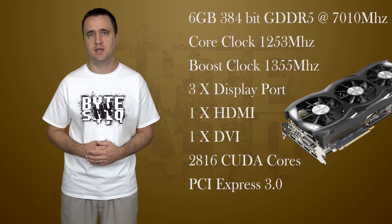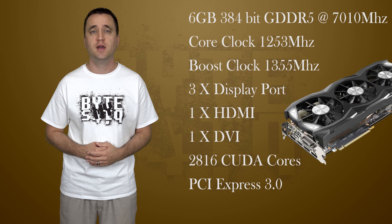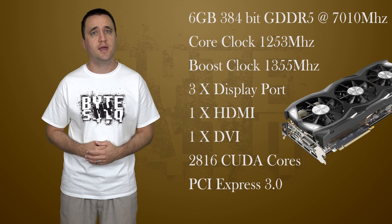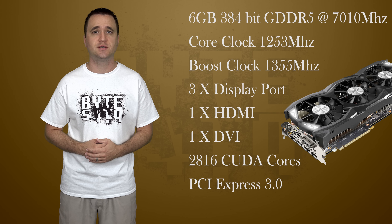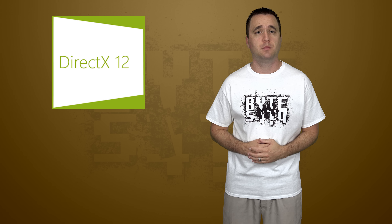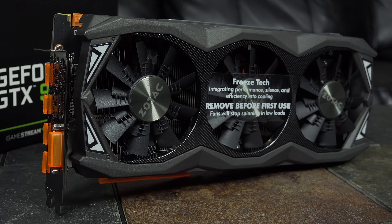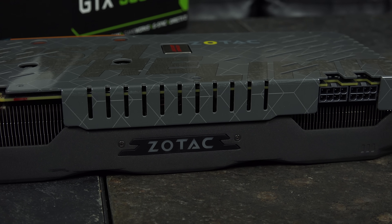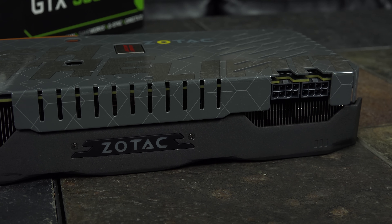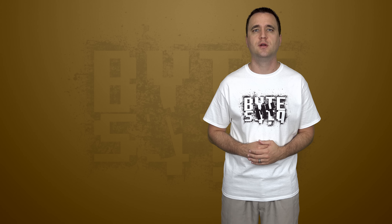The specs of the card include 6 GB of 384-bit GDDR5 memory running at 7,010 MHz, a core clock of 1253 MHz and a boost of 1355. Three DisplayPorts, one HDMI, and one DVI. 2,816 CUDA cores running through PCI Express 3.0. The 980 Ti is compatible with DirectX 12, and this one uses three 90 mm fans to keep it running cool. It does require two 8-pin connectors to run it, but Zotac was nice enough to include two adapters that turn four 3-pin connections into two 4-pin connections.